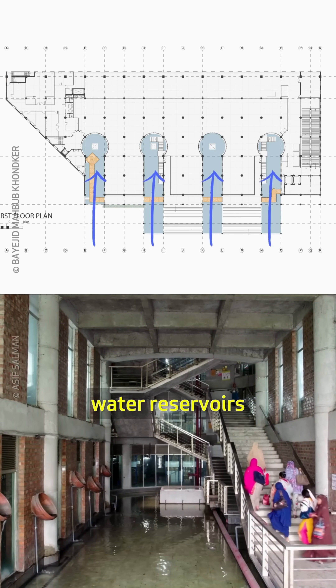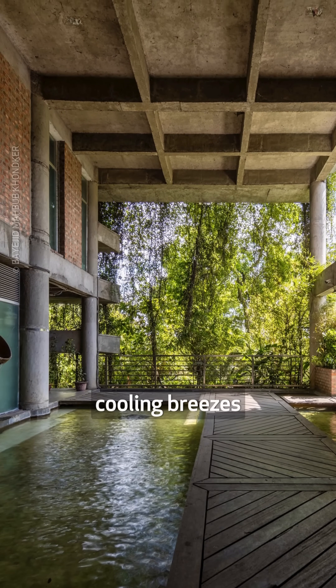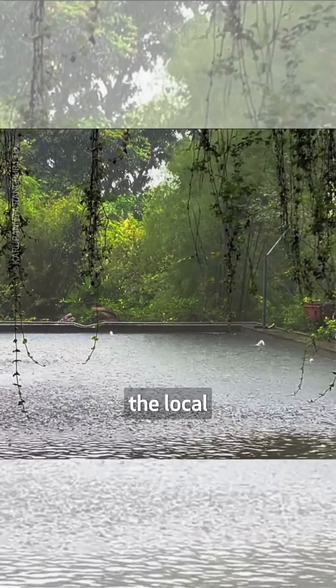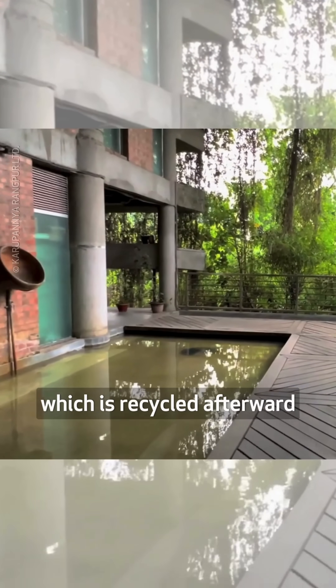Four linear water reservoirs extend from the southern entrance into the building along the main wind direction, cooling breezes via evaporation. In addition, the water bodies naturally de-iron the local iron-heavy water through contact with the air for factory use, which is recycled afterward.